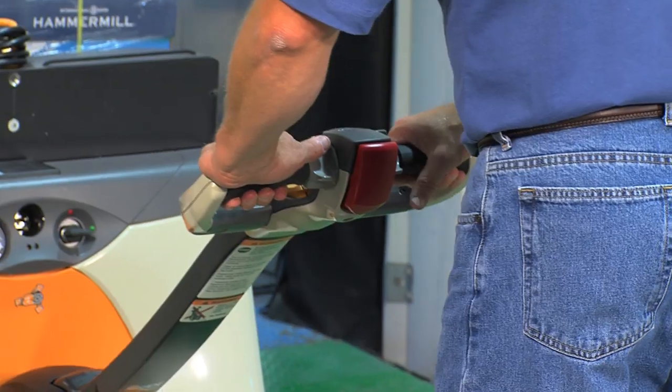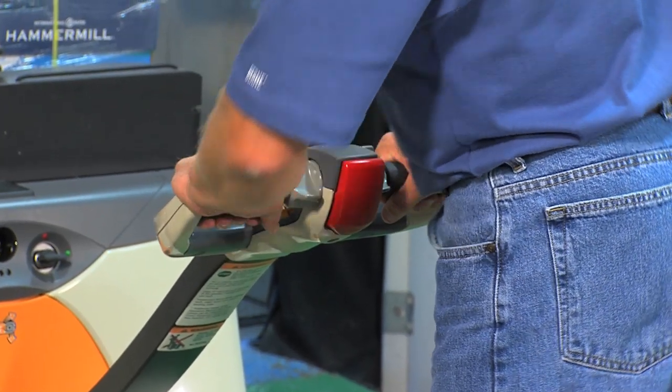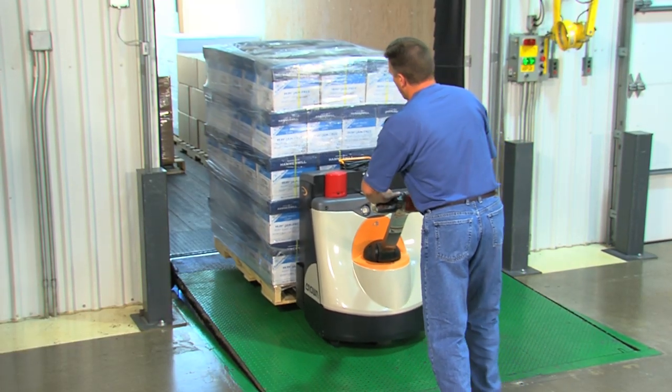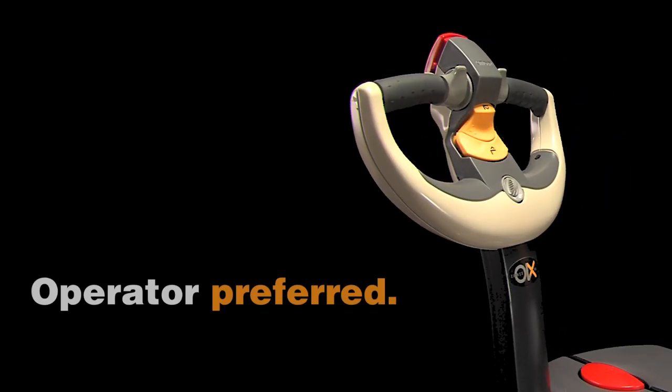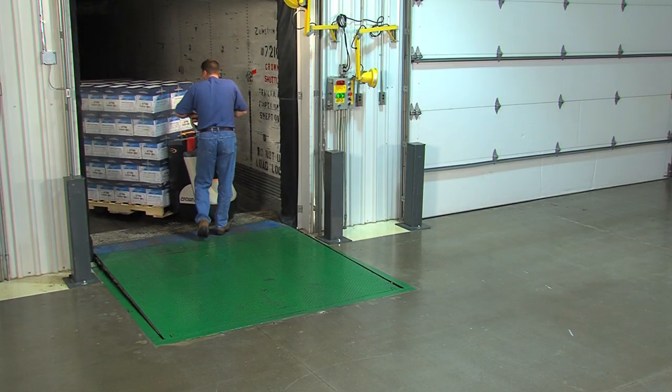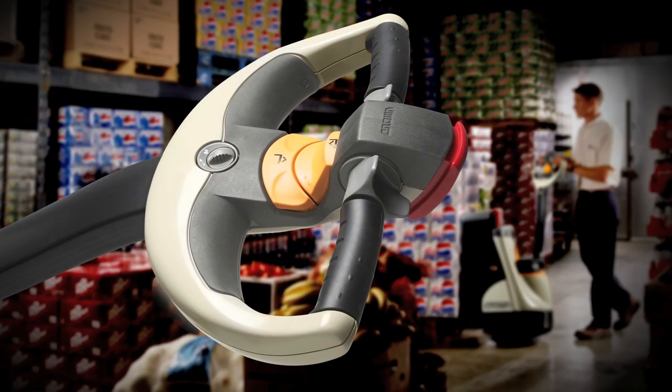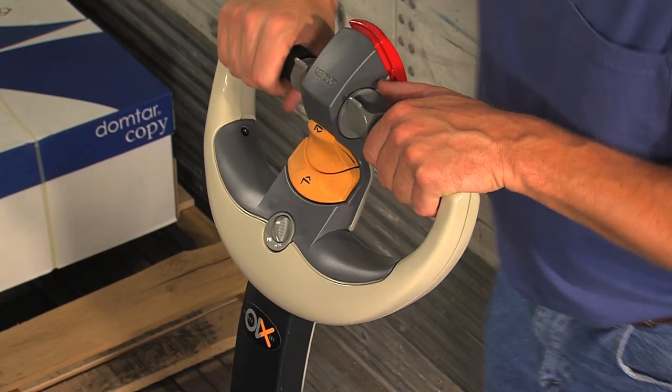You can depend on the WP3000 series to keep pace with your operations day in and day out. Maneuverability and control are vital to operators' safety, productivity, and comfort when working in tight spaces with heavy loads. Crown's innovative X10 control handle features a uniquely designed thumb wheel and lift lower buttons that enable effortless blending of travel and lift lower functions.